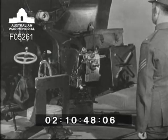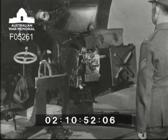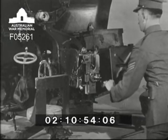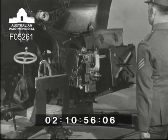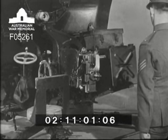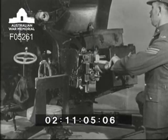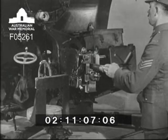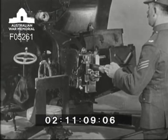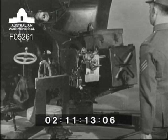Now to load. The gun is loaded by number two. He first opens the breech using the lever breech mechanism. He takes a round, removes the clip, places it in the breech, and with his fingers extended he pushes it home. This, as you see, automatically closes the breech.